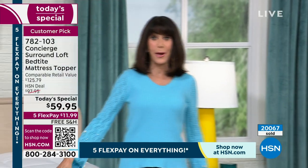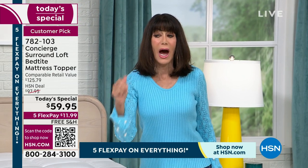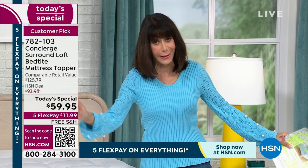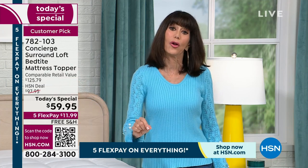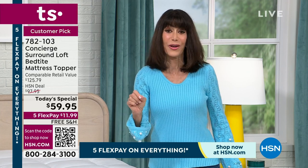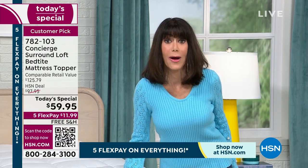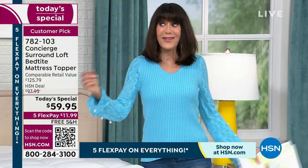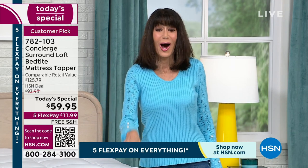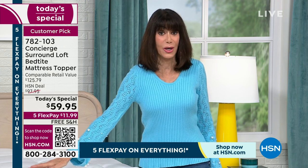It is available today. Even with already over half the quantity gone, I have Twin, Twin XL — which by the way is your college kid's bed — Full, Queen, King, and California King. We have all of them at the same price. And today, jackpot — five FlexPay payments on absolutely everything. So you're getting an incredible opportunity, the best way to get the best night's sleep, to revive an old mattress. You feel like you're sleeping on a cloud.